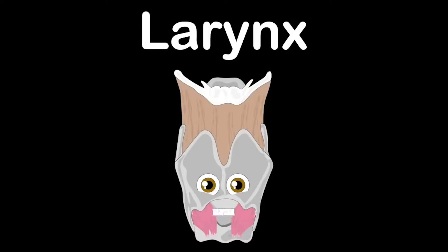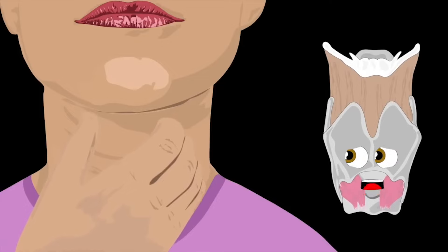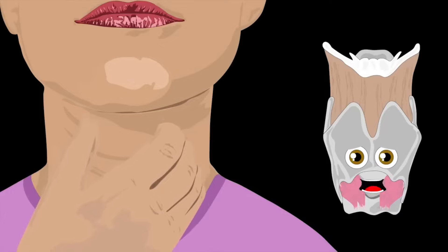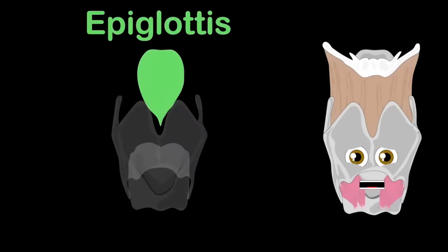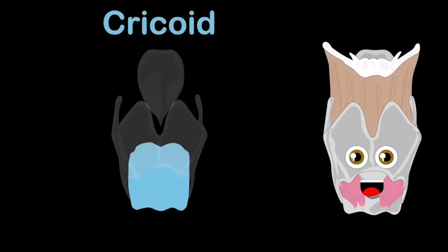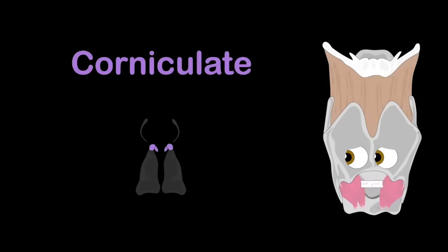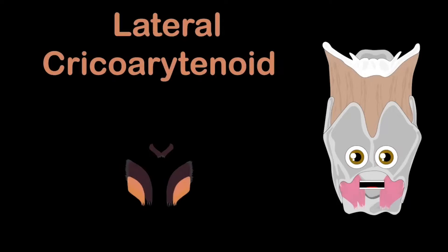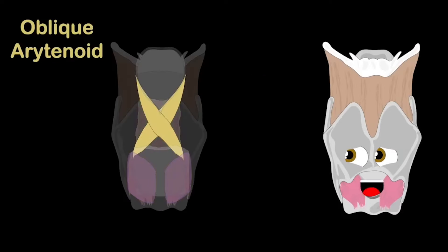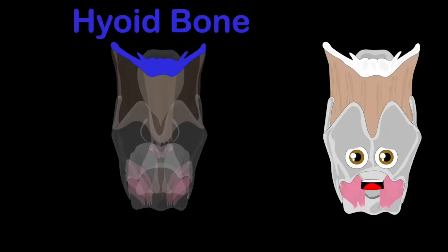I'm your larynx, I'm the reason you can talk and the reason you can sing. A hollow muscular organ — sit and learn, I'll do my thing. Gently rub under your chin — when you feel that pointy bump, that's the area I'm in. My three unpaired cartilage are: first the epiglottis, then the thyroid, and third the cricoid. Next we have three paired: the arytenoids, then the cuneiform, and the corniculates. Muscles are named by the structures they connect. The thyroarytenoid, cricothyroid, lateral cricoarytenoid, oblique and transverse, and posterior cricoarytenoid are in the back of your larynx.